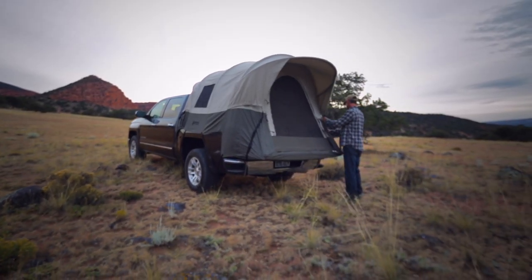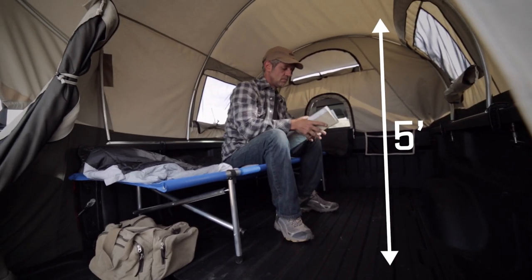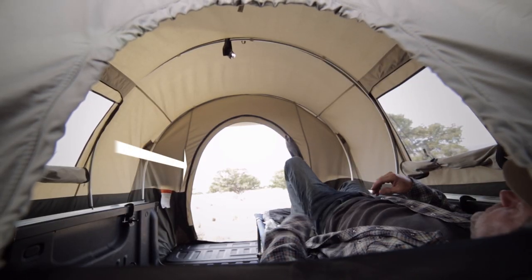The tent sets up with a tailgate down, maximizing the interior space. The tunnel-shaped roof gives a five-foot tall ceiling height — not just in the middle, but the whole length of the bed.